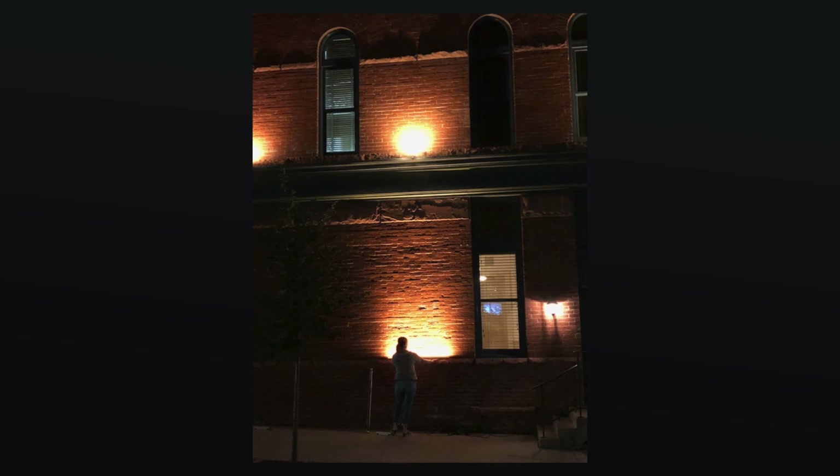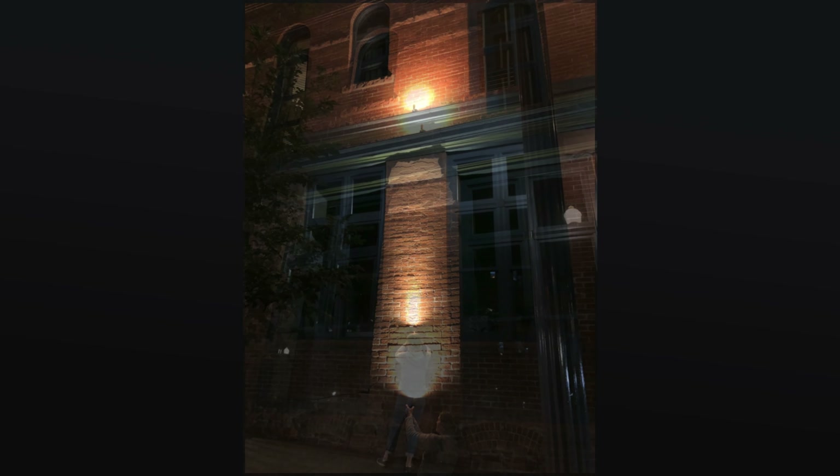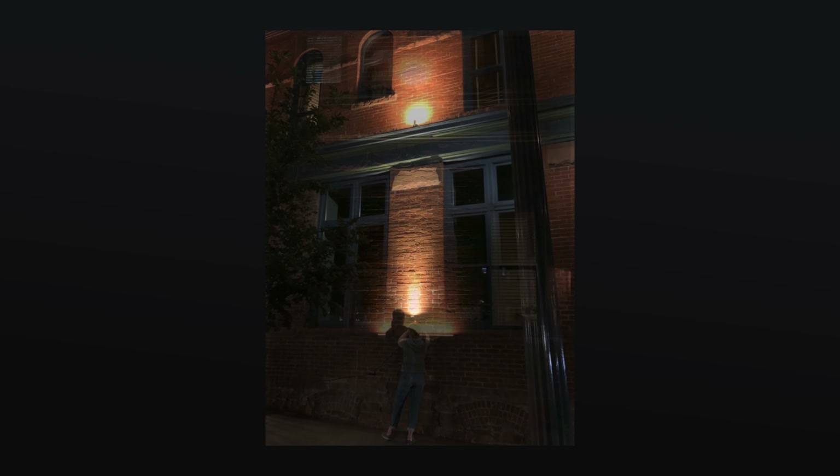They trusted us to make the right call, and on our end that included a nighttime mock-up. We got several fixtures with several different optics and several different color temperatures, and we did a real-time mock-up on-site with the building. We were lucky to have a full-scale model to do the mock-up on.